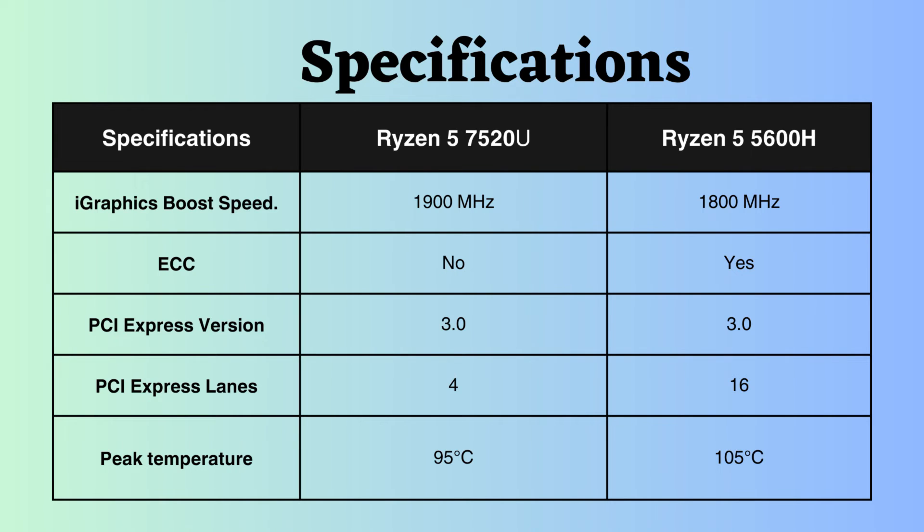The Ryzen 7520U does not support ECC, while the Ryzen 5600H does. Therefore, for critical systems, the Ryzen 7520U is the better choice.